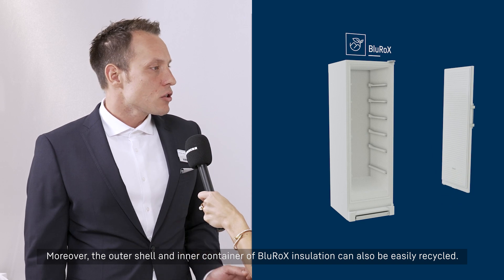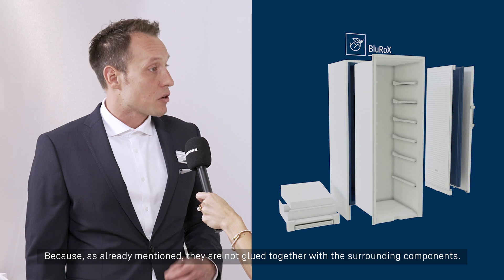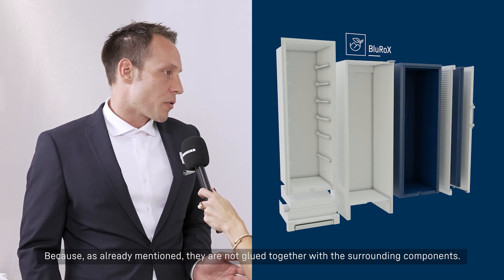Moreover, the outer shell and the inner container of Blue Rocks insulation can also be easily recycled, because as already mentioned, they are not glued together with the surrounding components.